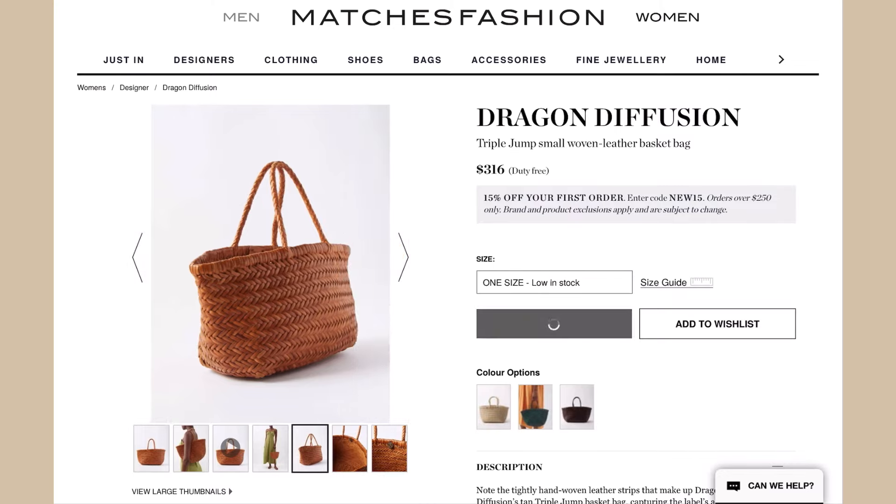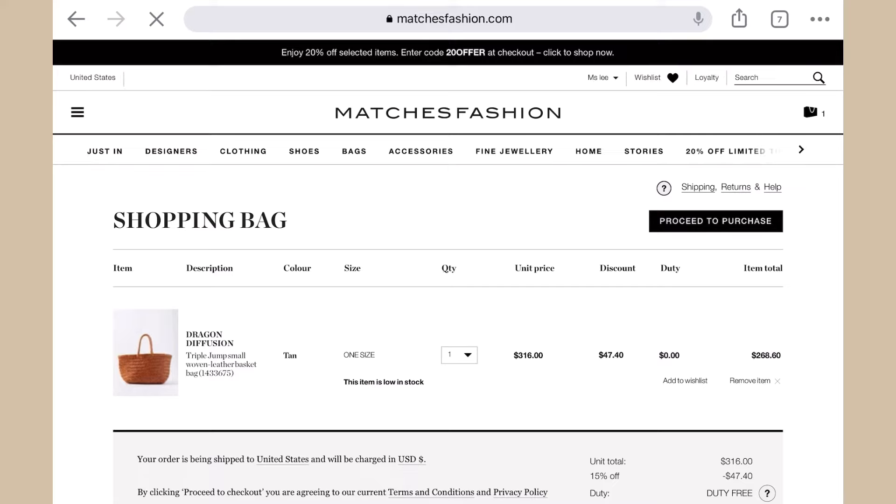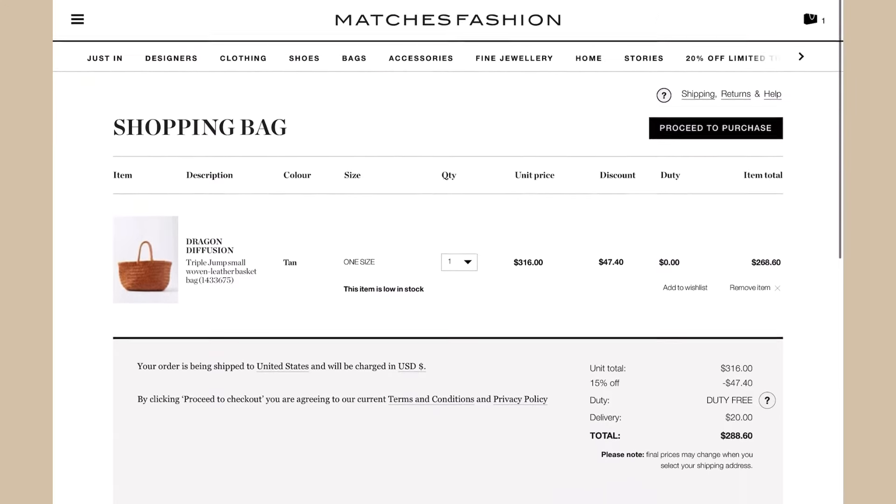And even better, if you're new to Matches Fashion, you can take advantage of promo code NEW15 to get an additional discount. This particular bag never goes on sale, so that is a great deal.